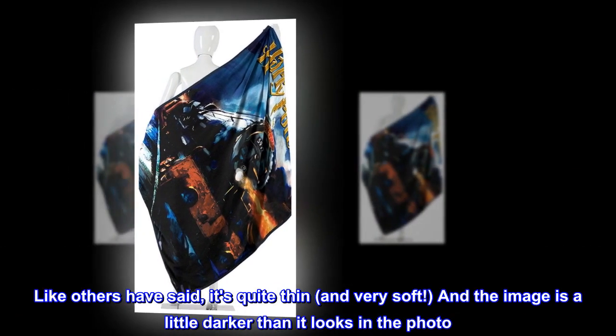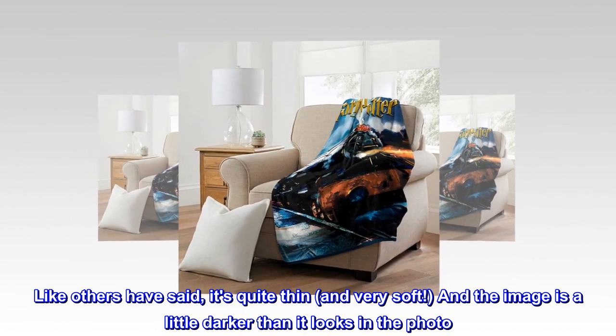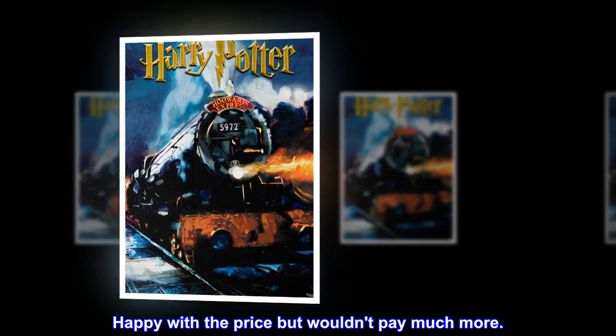Like others have said, it's quite thin and very soft, and the image is a little darker than it looks in the photo. Happy with the price but wouldn't pay much more.